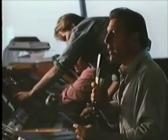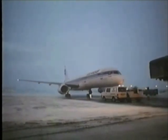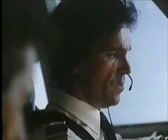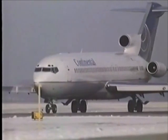Cleared for pushback. Ground, 921, request taxi. Ground, you're cleared to taxi to runway 15. You're number 8 in line for takeoff.